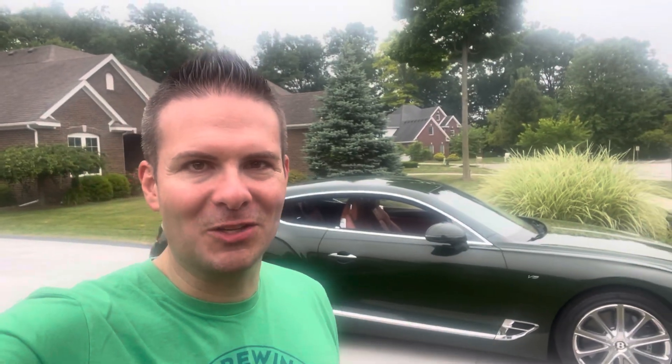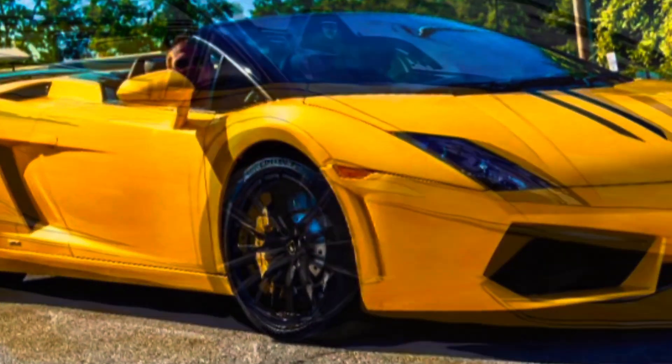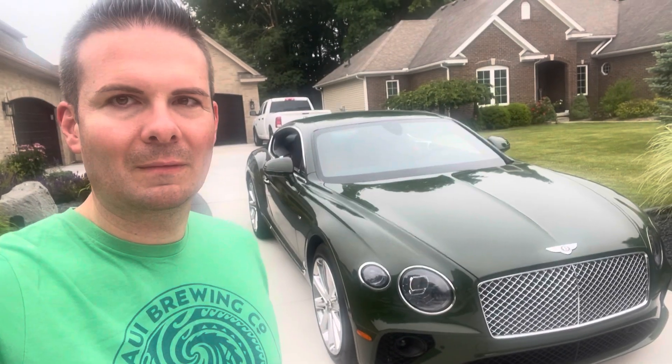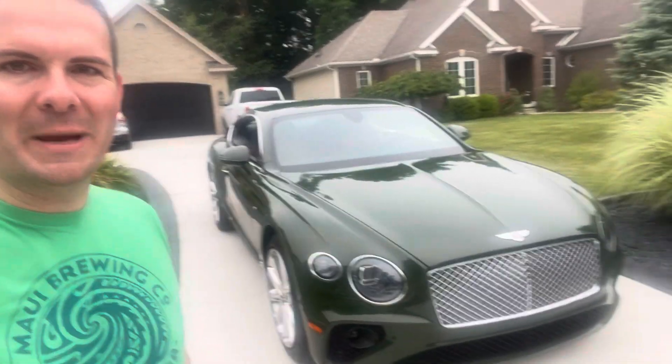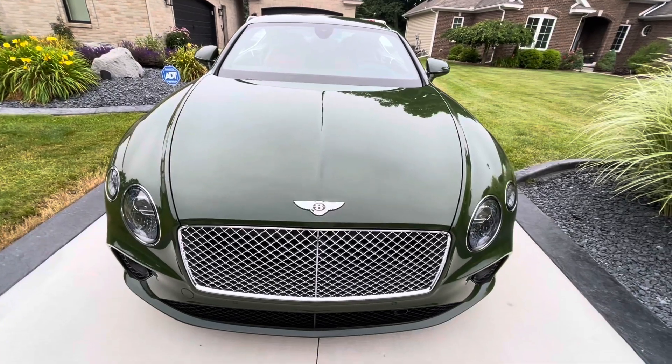Welcome to another episode of Car Savant. Behind me here is a 2019 Bentley Continental GT. What an absolutely beautiful, classy car. I'm going to talk a little bit about this car, what I like about it, some various features, and then we'll take it for a drive. So here it is in all its glory, the Bentley Continental GT.